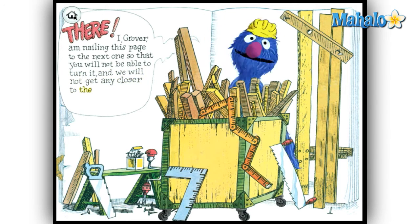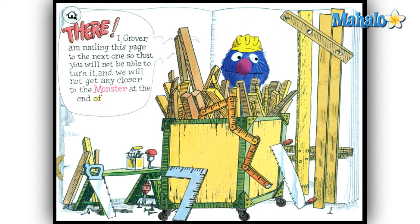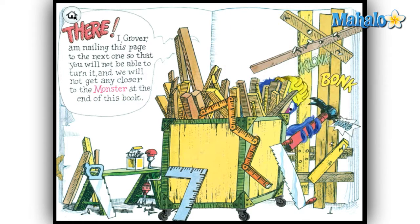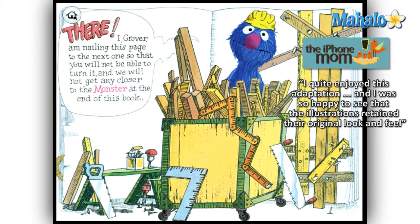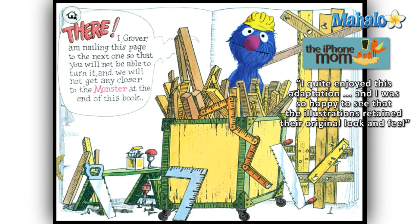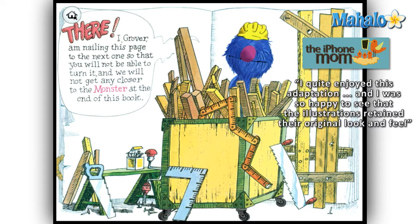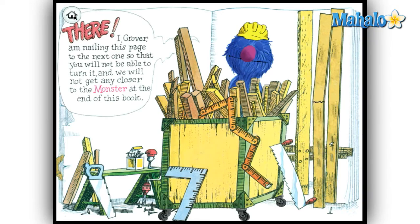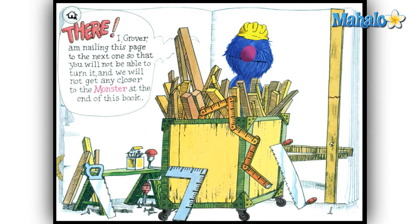The interface is extremely basic, and if you get stuck, Grover usually chimes in after a few seconds and tells you he will need your help to turn the page. There's an added interactive element as well — during the course of the story when Grover ties the pages together or builds a brick wall to prevent you from turning the page, you can touch the knots on the rope to untie them. Each time you're treated to further narration by the terrified Muppet.